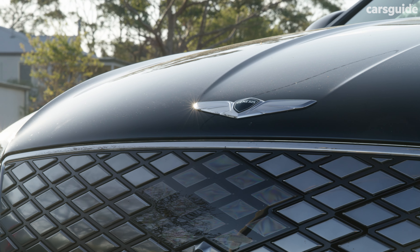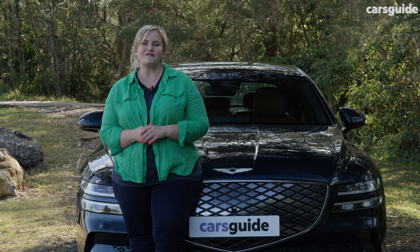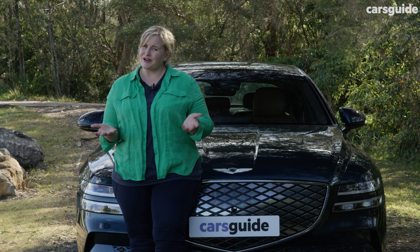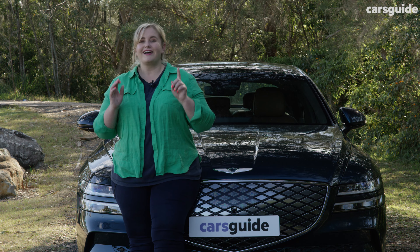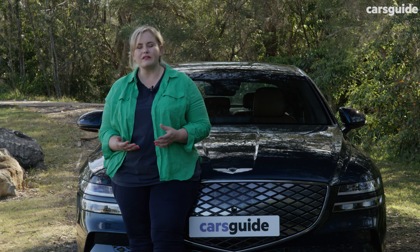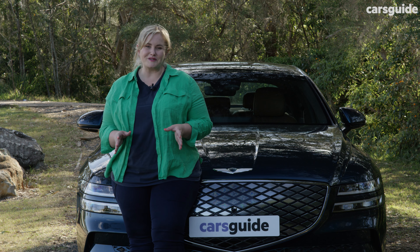The G80 comes with a five-year unlimited kilometre warranty, as well as an eight-year warranty on the battery. Plus you enjoy complimentary servicing for up to five years or 75,000 kilometres, whichever occurs first. It is usual to see that servicing term a bit longer for an EV, but free is free. You can also get an at-home wall charger installed on purchase, or a Chargefox subscription which gives you free charging for an additional five years. I really like how Genesis seems to be a market leader with their customer-first approach to ownership — it's very unusual to see luxury brands like this offer anything complimentary.